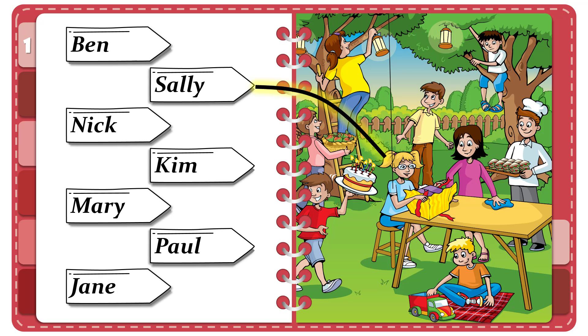Now you listen and draw lines. One. That boy's carrying the birthday cake. It's very big. That's Nick. He's not walking very carefully with it. I know. Oh dear.